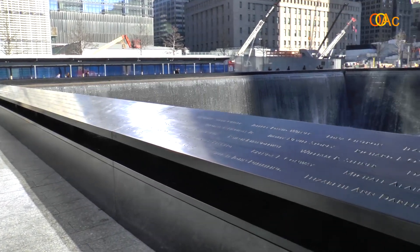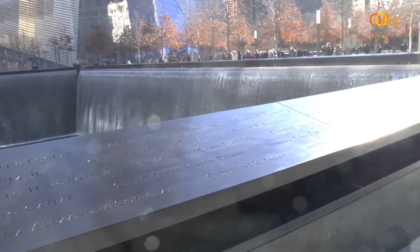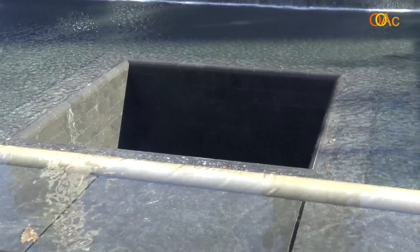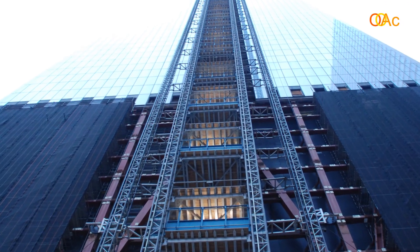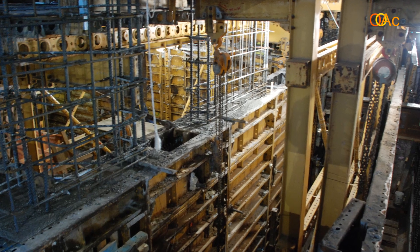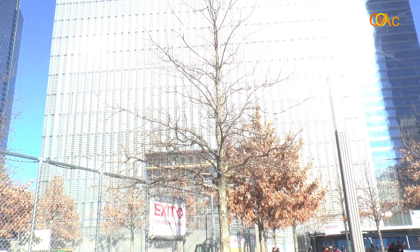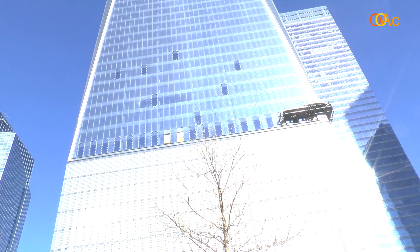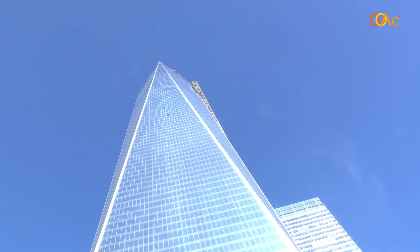One World Trade Center is currently being completed. It has recently been announced as the highest building in the United States and also the highest building in the Western Hemisphere. It is designed by Skidmore, Owings and Merrill.